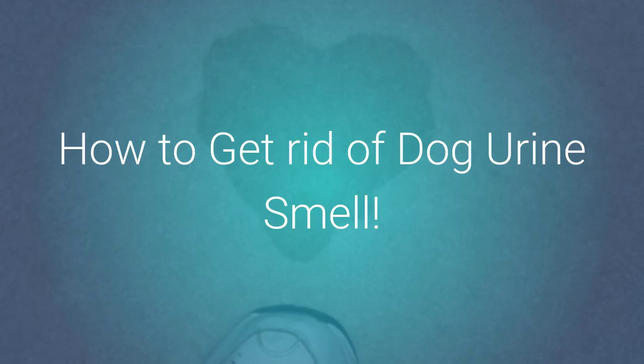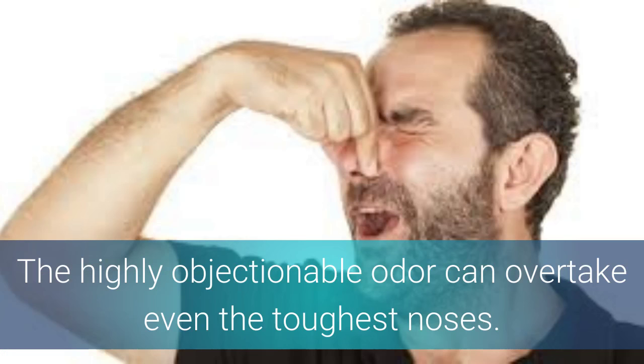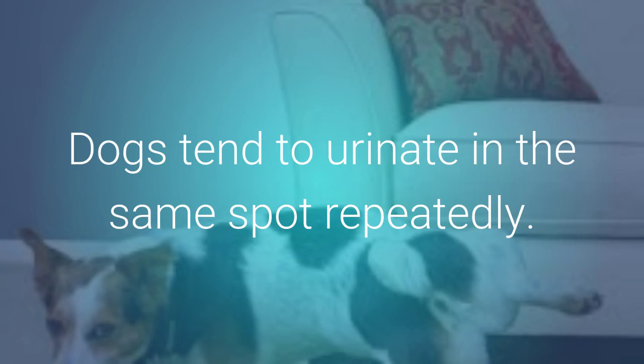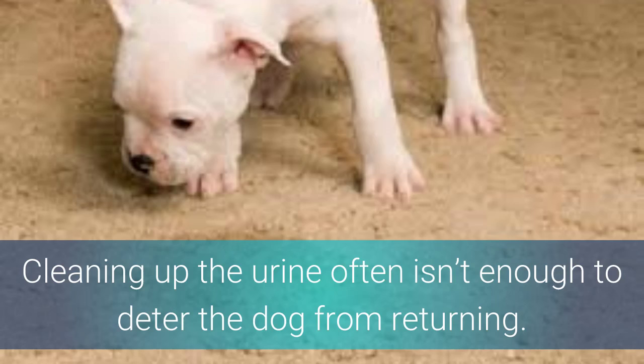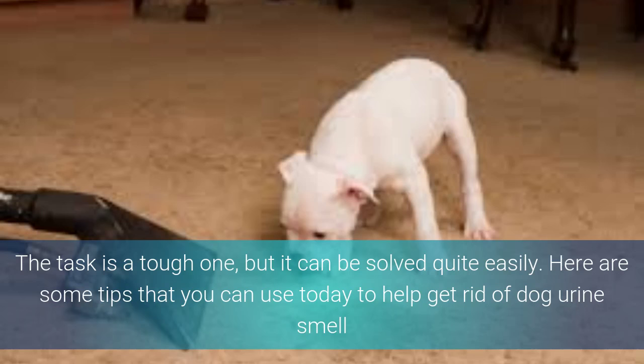How to get rid of dog urine smell. Dog urine odors can become a huge problem for some pet owners. The highly objectionable odor can overtake even the toughest nose. The reason the urine odor becomes so strong is very clear: dogs have a habit of urinating in the same spot repeatedly. Cleaning up the urine often isn't enough to deter the dog from returning to the same area, since a dog's sense of smell is extreme. That's why it is so important to effectively clean away urine so that no odor remains. The task is tough but can be solved quite easily using the right products and techniques. Here are some tips you can use today to help get rid of dog urine smell.